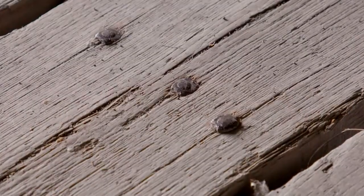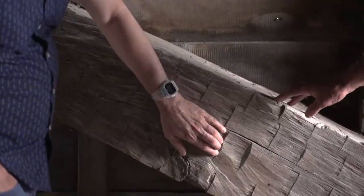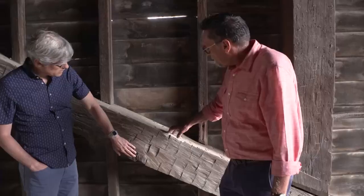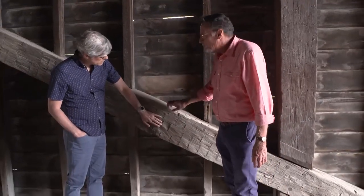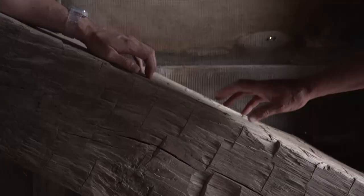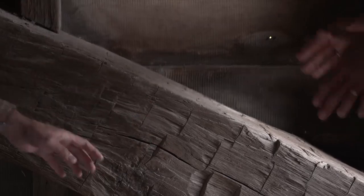Looking more closely at the structure, these nails are pretty prominent — large, hand-cut nails used to attach the decking to the stringers below. The marks on the beams are the work of the people who did the finished shaping, using both a broad-ax and an adze, which was a curved-bladed tool that allowed perfect squaring off of the beam.